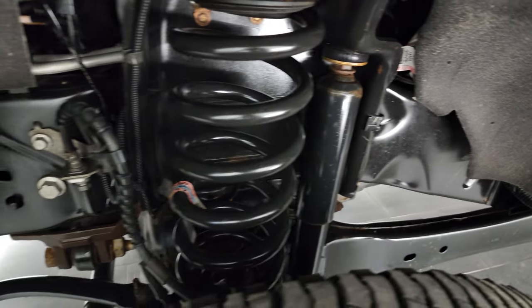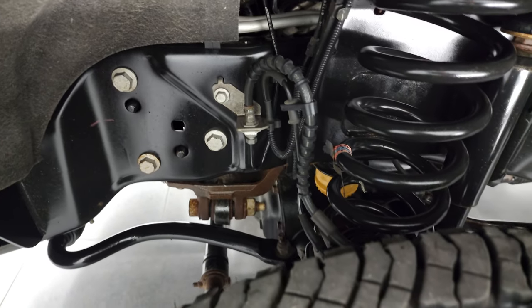Look at how clean that frame and underbody is — very little corrosion under there.